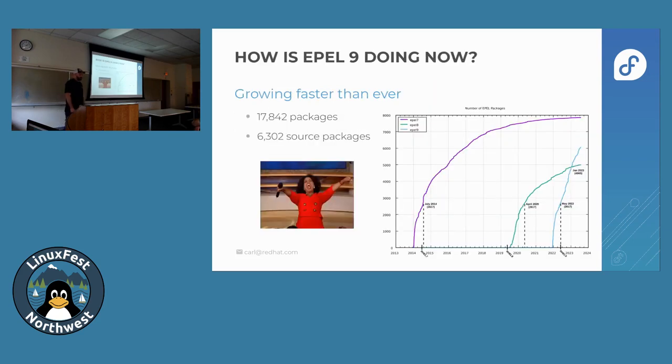How is EPEL 9 doing now? It's growing faster than ever — just under 18,000 packages from a little over 6,000 source packages. Looking at the trend lines on the chart: EPEL 7 petered off, EPEL 8 lagged a little, but EPEL 9 has just rocketed up. It's already got more packages than EPEL 8, and the actual binary end-user package count is higher than EPEL 7 already. So it's going really well.